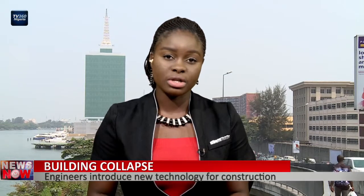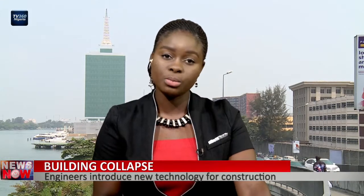Government and stakeholders in the building and construction sector are scaling up efforts to address the recent building collapses in some states in the country. The Nigerian Institution of Civil Engineers, in partnership with a construction company, has now introduced a new building material to ensure better structures in the country.